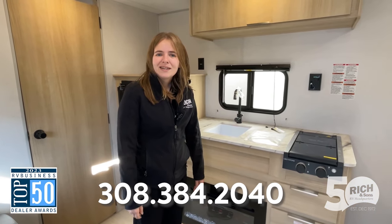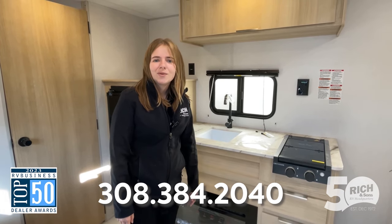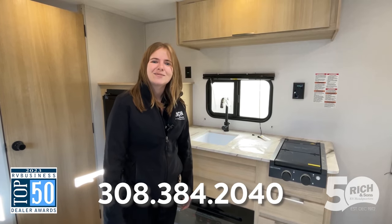An amazing option to get out and get camping in. If you guys have any questions, feel free to give me a call here at Rich & Sons, 308-384-2040, extension 104. Thank you so much.